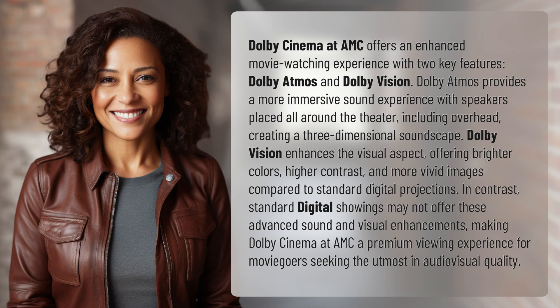In contrast, standard digital showings may not offer these advanced sound and visual enhancements, making Dolby Cinema at AMC a premium viewing experience for moviegoers seeking the utmost in audiovisual quality.